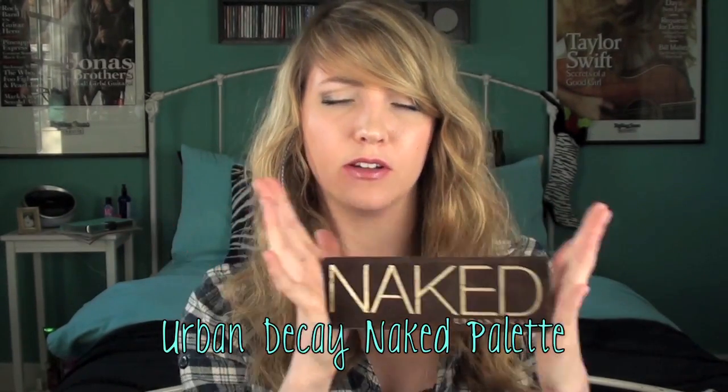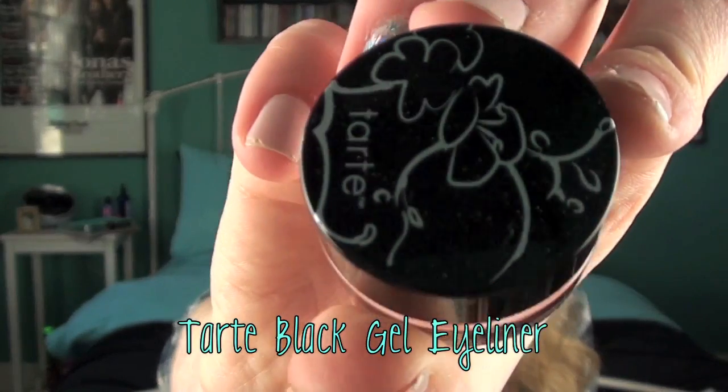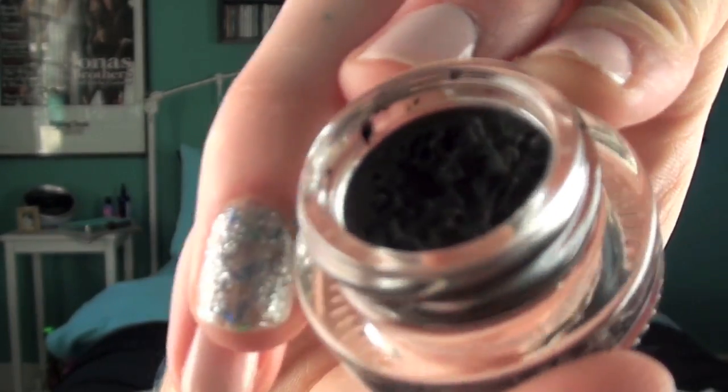I've talked about this in every video and you guys are going to punch me in the face for saying it again, so I'm just going to say: Urban Decay Naked Palette — and we're moving on. I found this more towards the end of the year, from my haul with Mallory. It's the Tarte Black Gel Eyeliner, and this stuff is holy-crap amazing. Way better than any other gel eyeliner I've ever tried. I've tried MAC Black Track, which is really good, but this one is really, really good. It actually stays on way longer — even when I'm trying to take off my makeup, it's still on there.